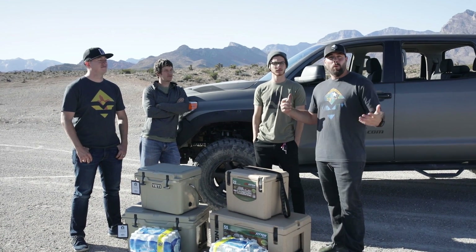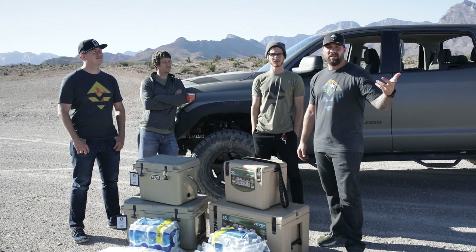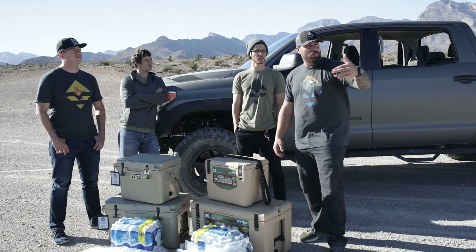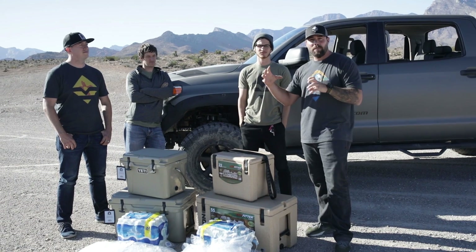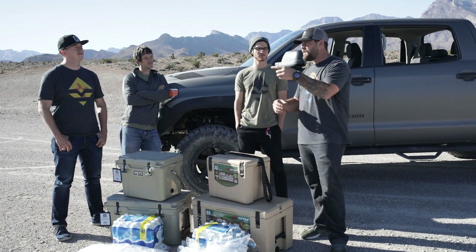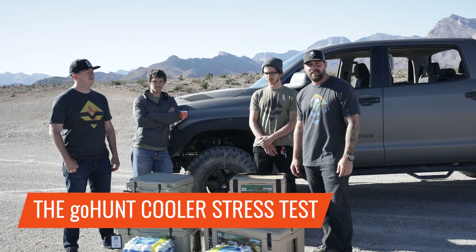Here's the deal. What happens if you're driving down the highway, you've got coolers full of whatever you want, and it falls out of the back of the truck? We're here to see what happens. We're going to basically hit this road at 60 miles an hour. Seth and Dom are in the back, and the rest of the guys are going to capture what happens to the cooler once it hits the ground. This is the GoHunt Cooler Stress Test.